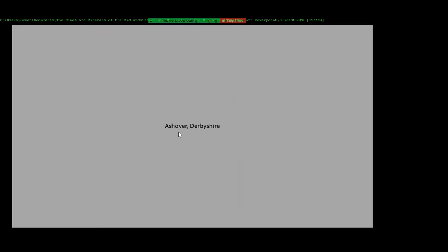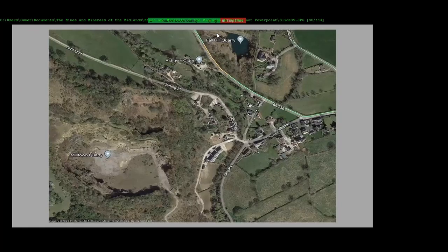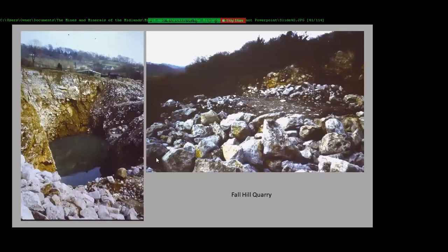The next bit is a little bit further away — this is to the north of Matlock, around the village of Ashover. You've got two quarries: Fall Hill Quarry on this side and Milltown Quarry on this side. I'll start with this one — this was about 1979 when I took this.